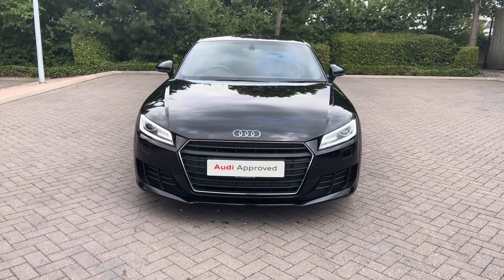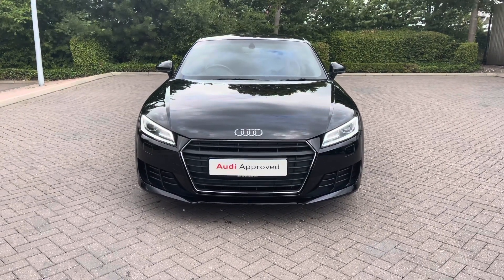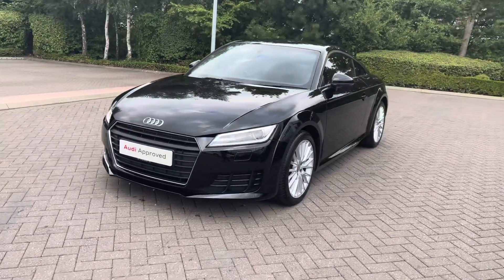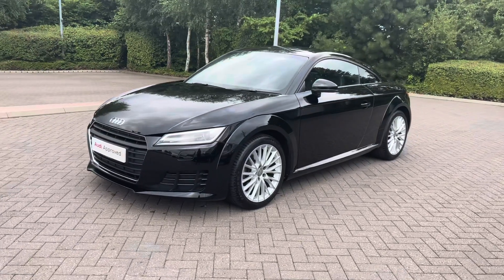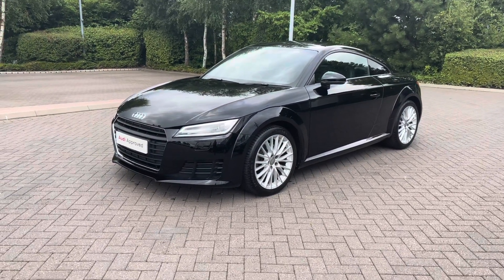This vehicle features the 1.8 litre TFSI 180 PS engine and also has the 6-speed manual gearbox. The vehicle is finished in the striking brilliant black solid paint colour.